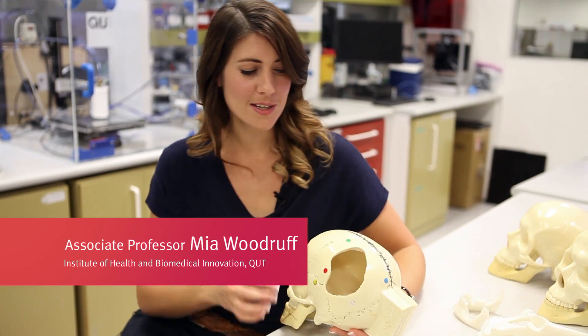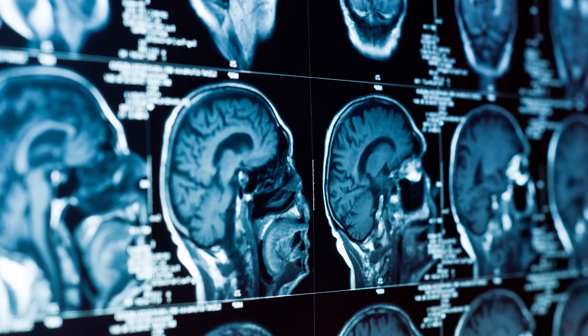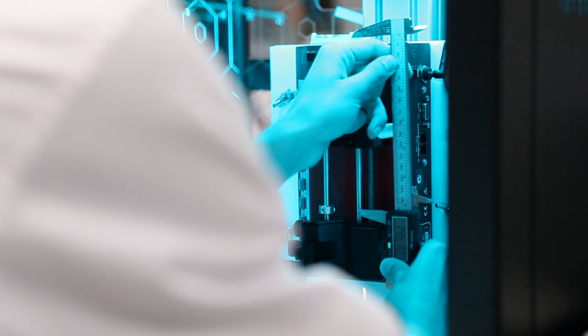If you imagine that this patient has had a really nasty road traffic accident, you can see there's a rather large bone defect here. What typically happens is that patient will go into hospital and they'll have an MRI scan or a CT scan, and we get an image of that defected bone tissue. What we can do with our 3D printing technology is create a customized implant to go back into that defect site, which will fit perfectly and anatomically into that defect site.